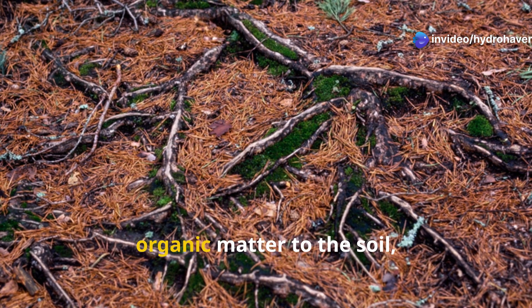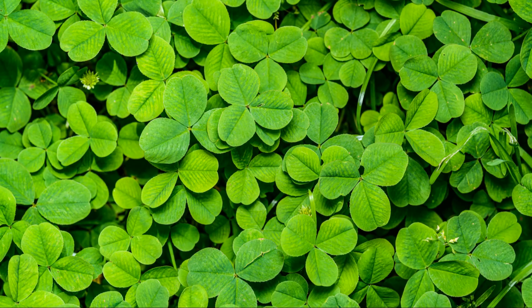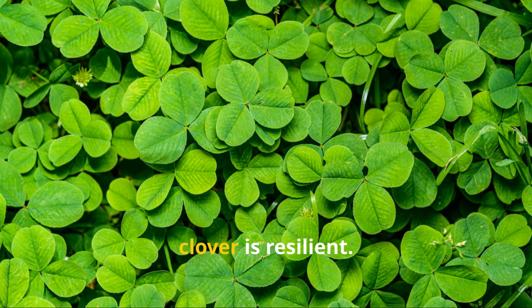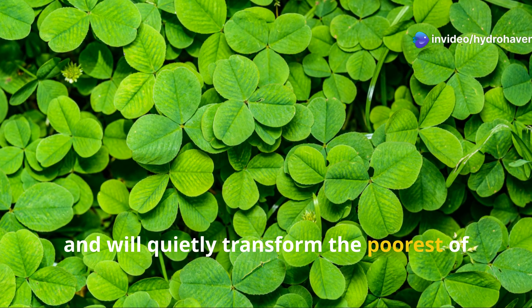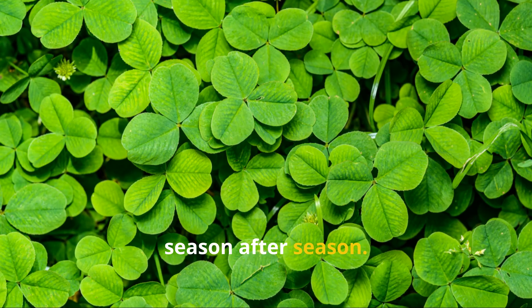When you mow clover or let it die back, the decaying roots and shoots return organic matter to the soil, further feeding the microbial life below. More importantly, clover is resilient. It grows fast, survives tough conditions, and will quietly transform the poorest of soils into something lush and fertile, season after season.